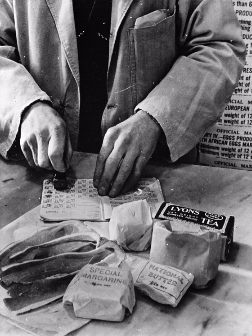To buy most rationed items, each person had to register at chosen shops, and was provided with a ration book containing coupons. The shopkeeper was provided with enough food for registered customers. Purchasers had to take ration books with them when shopping, so that the relevant coupon or coupons could be cancelled.